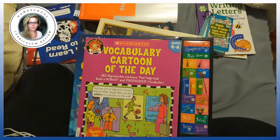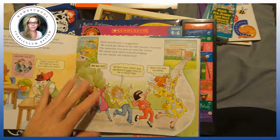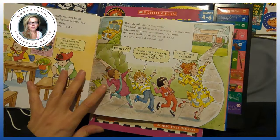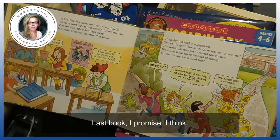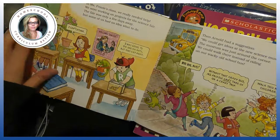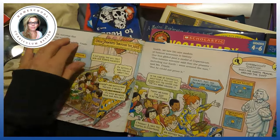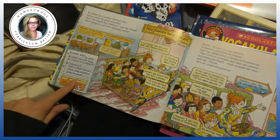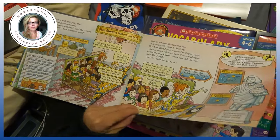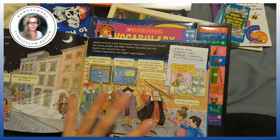Our last book before we get into curriculum is the Magic School Bus. Honestly, for young kids the Magic School Bus is a lot better than some other science books because it has a story that goes along with it. Everyone knows Arnold, everyone knows Ms. Frizzle. I like the older DVD series, not the newer one. What I do is start with the text, and as kids get older they can add in the sidebars and margin notes.